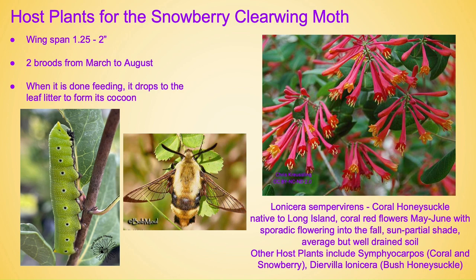Host plants for the snowberry clearwing moth, also known as the hummingbird moth. I couldn't do this little talk without having some moths involved. The wingspan is one and a quarter to two inches. There are two broods from March to August. When this little caterpillar is done feeding it just drops wherever it is into the leaf litter below to form its cocoon — so again I beg you, if you can, please leave some leaf litter around. All of our critters really need it. Host plants include Lonicera sempervirens, cardinal honeysuckle, and other host plants are coralberry, snowberry, and bush honeysuckle.